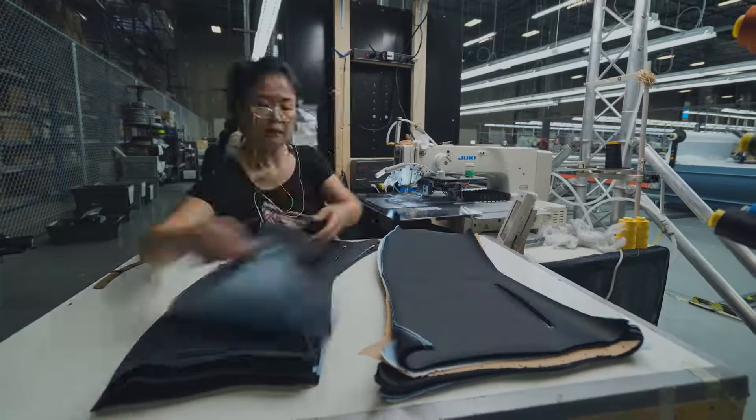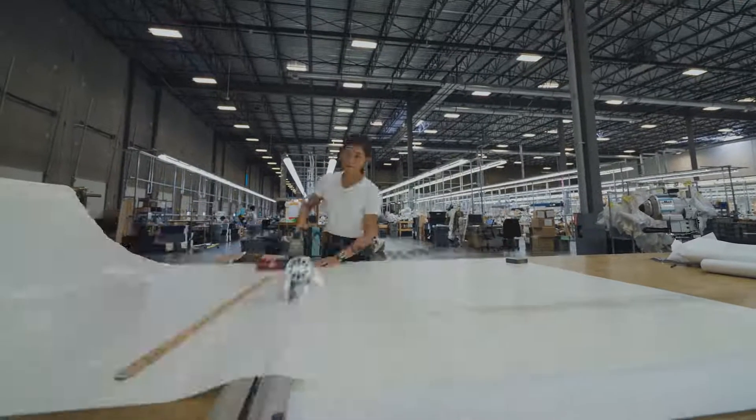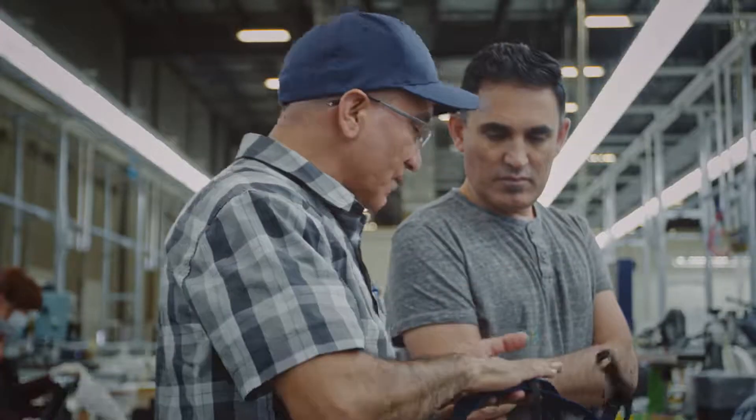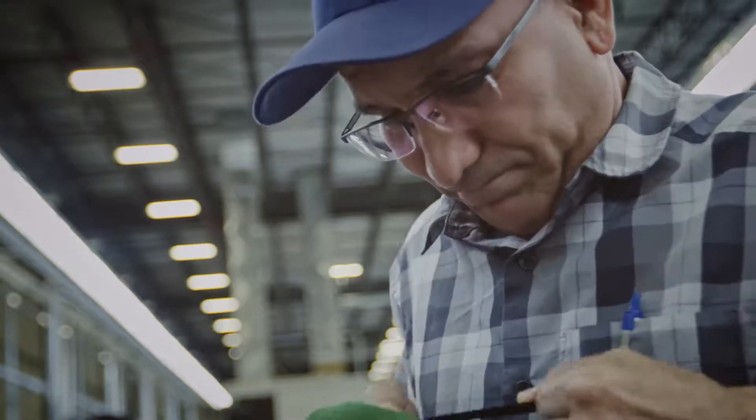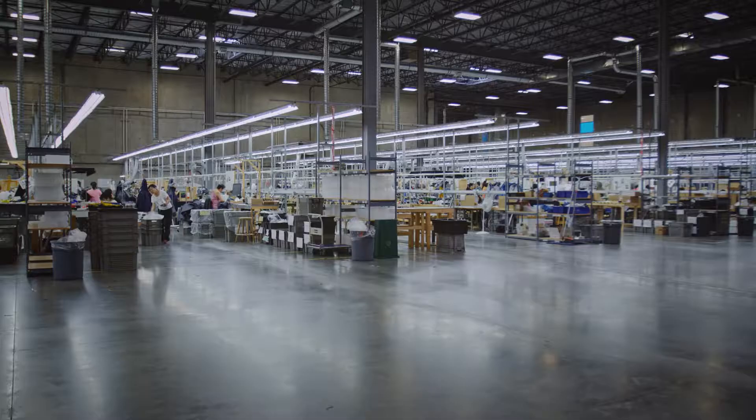We do testing. We do the first proto ourselves. We know the challenges — if there is a fabric problem or a tooling requirement, we can iron all of that out before we send it to a factory to make for us. And I've heard from many factories: they told us that they love working with Arcteryx because Arcteryx gives everything as a package. This is done.